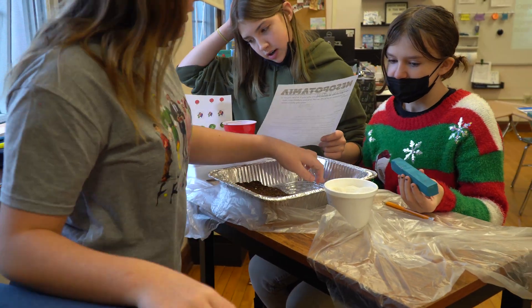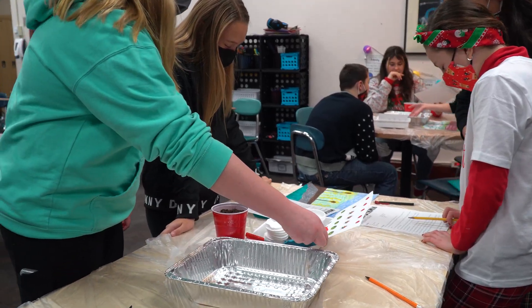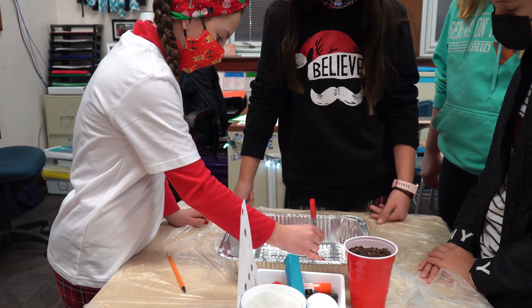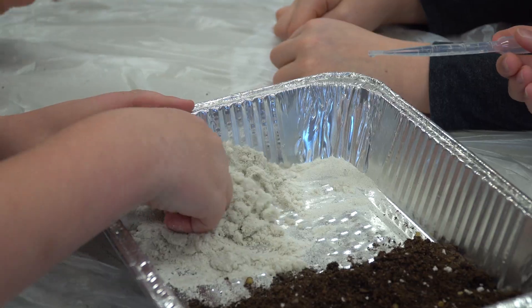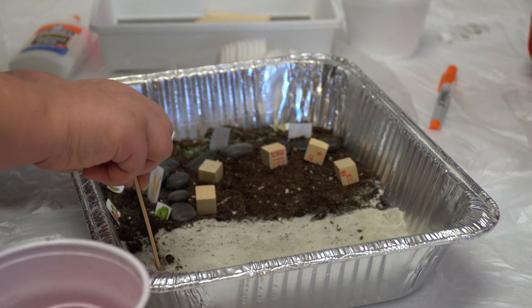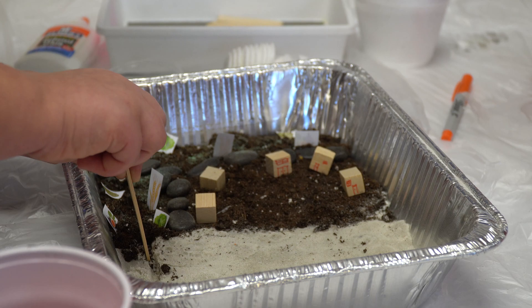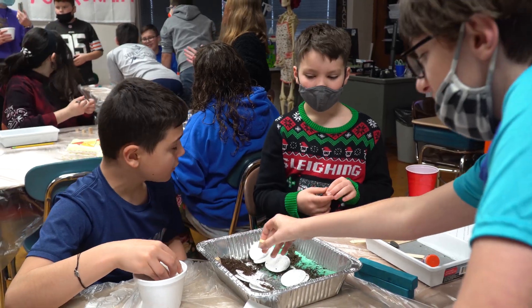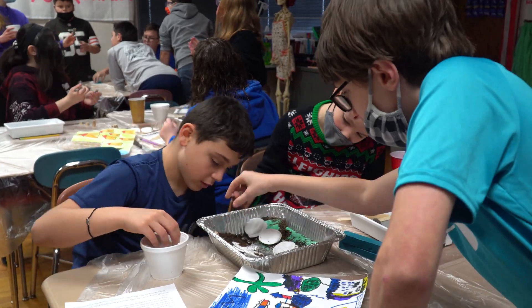Students in 6th grade at Poland Middle School had a hand in inventing their own irrigation systems. Their challenge was to build a miniature civilization with soil, sand, rocks, grass, buildings, and crops. However, a flow of fresh water would be added later, representing the flooding of the Nile River.